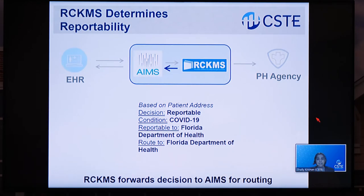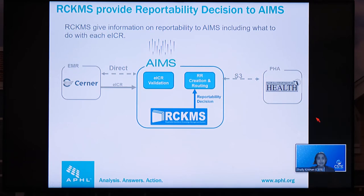RCKMS confirms that this is a reportable event of SARS-CoV-2 and that an EICR should be sent to the Florida Department of Health. RCKMS then sends a decision to AIMS for inclusion in a reportability response — the RR — along with additional information from public health about the reportable condition, such as information about outbreaks, treatments, or testing that is available. This output also tells AIMS where to send the EICR and RRs and what to include in them.